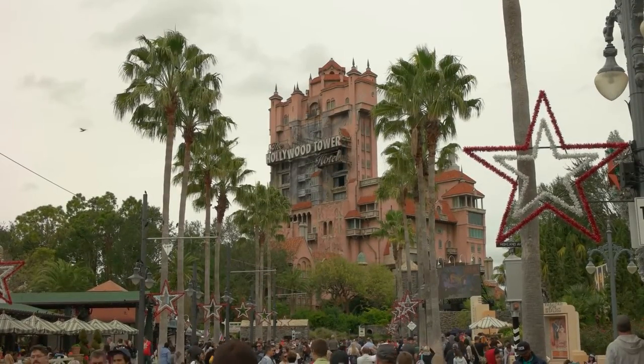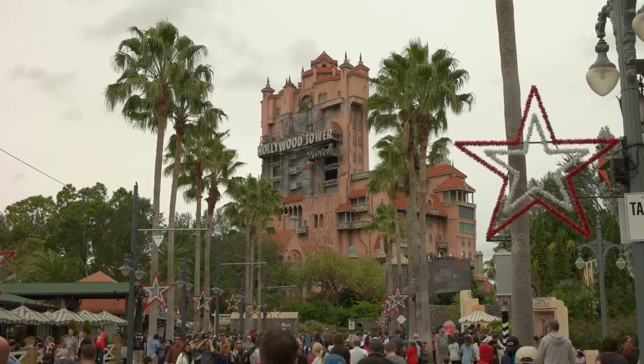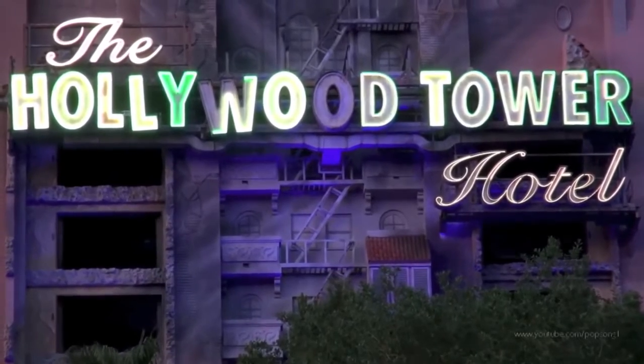What is the Twilight Zone? When I first rode the Tower of Terror as a scared-out-of-my-mind child, I don't think I had even the slightest clue that this crazy thrill ride had a connection to a 1960s sci-fi anthology series. Even now, I doubt that someone experiencing Orlando or Paris' Tower of Terror, with no prior knowledge of the show, would walk away with even a basic understanding of exactly what the Twilight Zone is supposed to be.